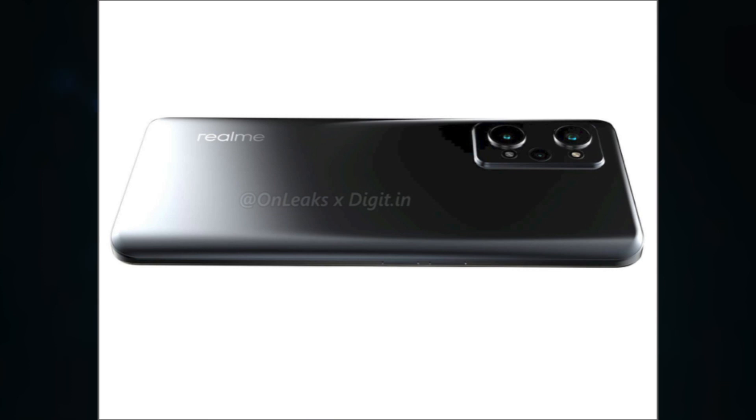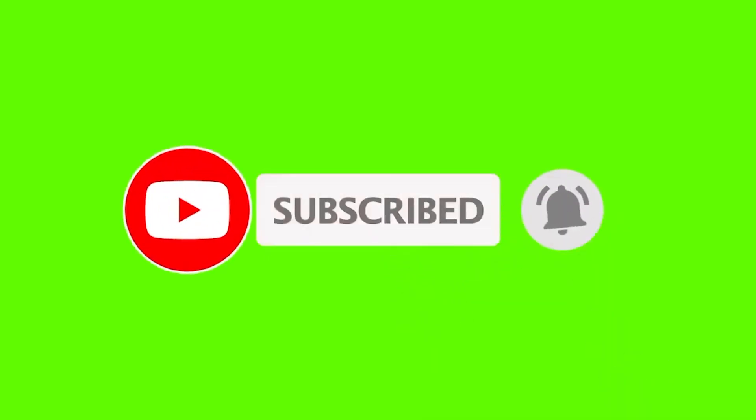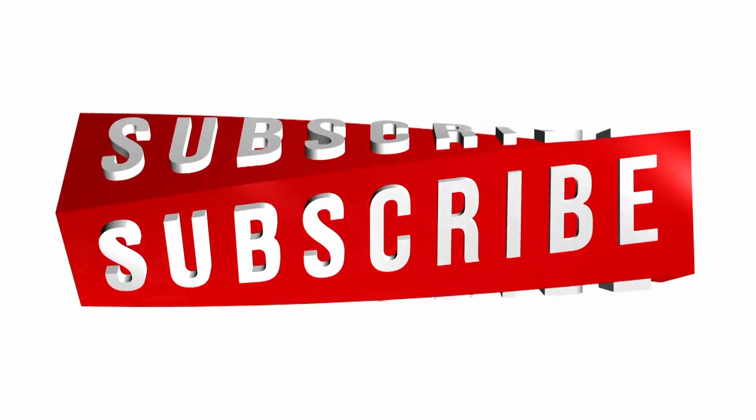That was it for this video — hope you guys enjoyed it and found it helpful. You can subscribe for more videos here on the channel, and make sure to hit the bell to be notified every time a new video is posted. I'll talk to you in the next one.